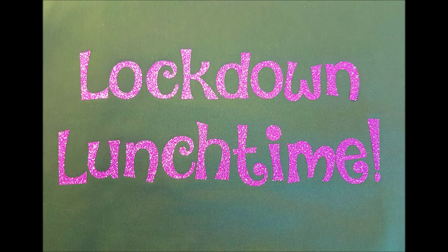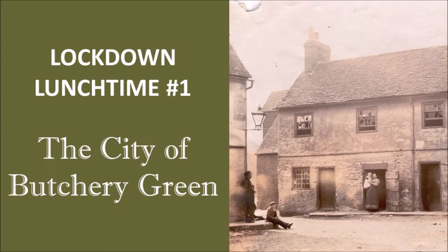The city of Butchery Green - I'm sure most of you are familiar with the site. It's had many names: Butchery Green, Birchley Green, Butcher Lee Green, and there's some debate over where that name came from. Some people think it's connected with the number of slaughterhouses that were once on the site. There was also a Birchley family who owned a lot of property in the area in the 15th and 16th centuries, so it's not entirely certain.